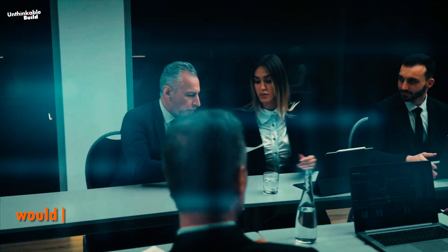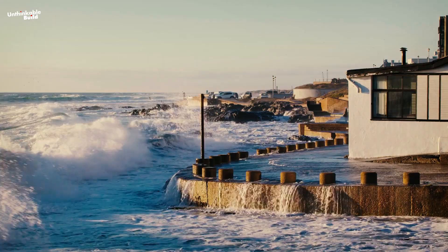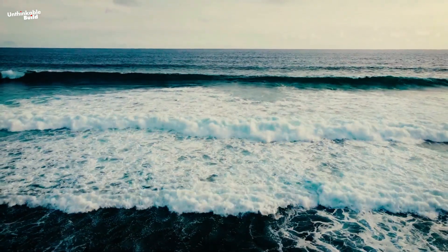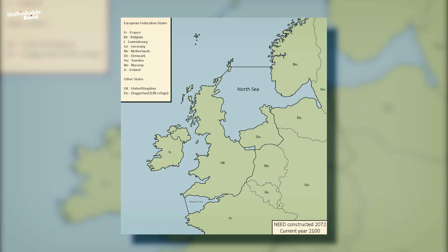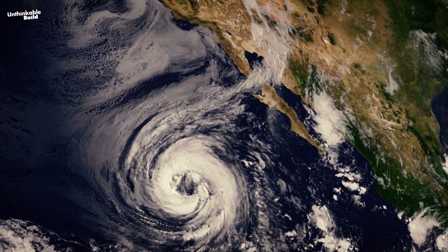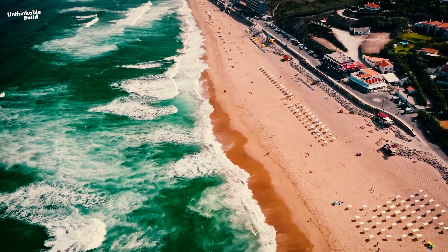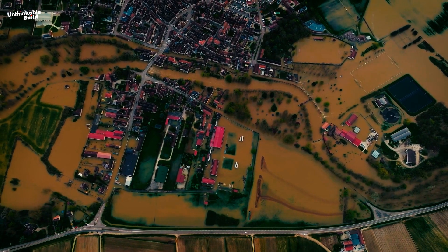But experts are quick to ask: would this massive undertaking even deliver the protection it promises? What would be the environmental impacts? The unforeseen consequences? What happens to the delicate balance of marine ecosystems? And how will people adapt to living near such colossal barriers? These questions are at the heart of the NEED proposal, and point to the challenges we face as we grapple with climate change. It's a glimpse into the future — a possible last resort, but one that reveals just how unprepared we might be for what lies ahead.